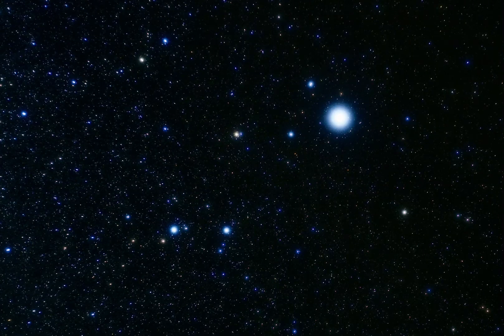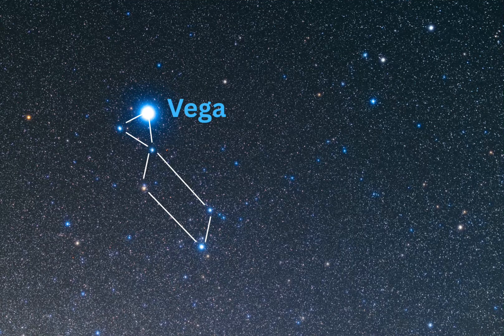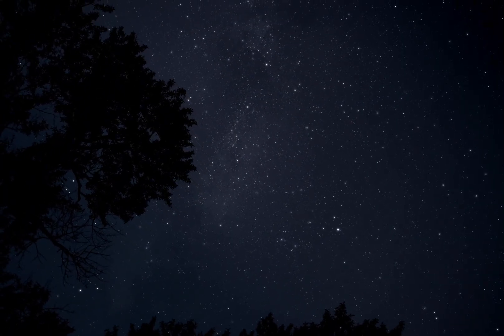Lyra is a small constellation and one of the easiest to find in the northern celestial hemisphere. Its peak visibility is during the summer months, especially from June through September. Its brightest star, Vega, shines as the fifth brightest star in the entire night sky, and it's the brightest star of the famous Summer Triangle asterism, along with the stars Deneb and Altair.